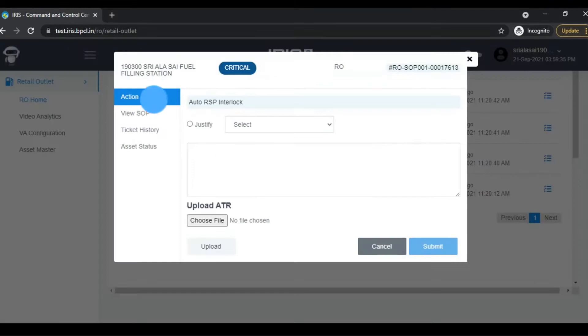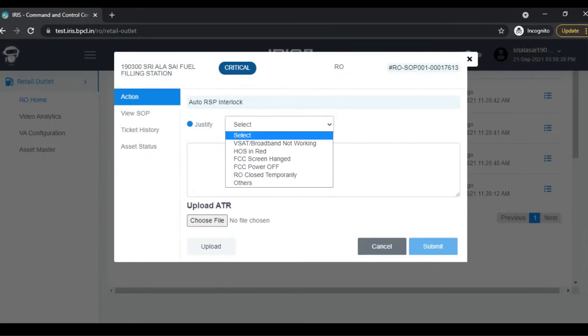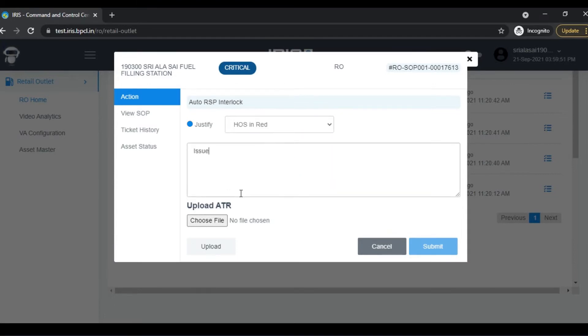Next, login to the IRIS portal. Go to My Queue under IRIS Home and click on the Action button. After selecting the Alert ID, choose the correct reason from the drop-down provided. Enter the justification and click on the Submit button.